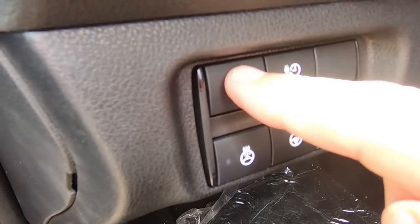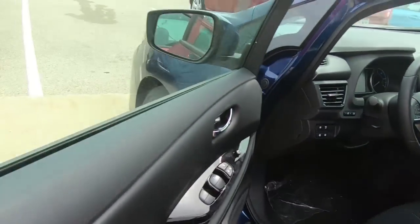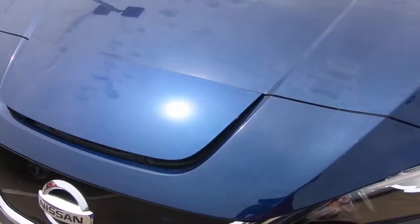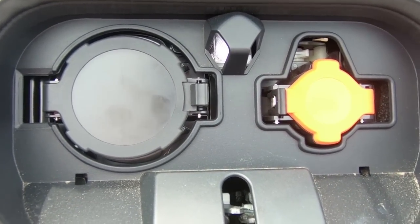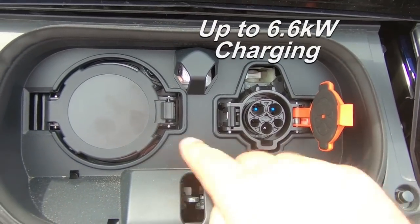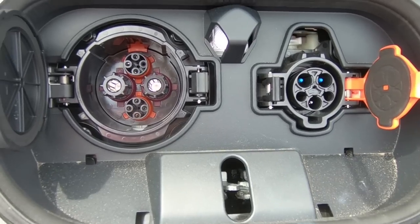If I want to pop the hood for charging, we've got the little charge release button right here. One nice thing to see is they've got a light — it makes it much easier if you're in a dark driveway for plugging in. This has both your standard Level 1 and Level 2 J1772, and your quick charge, which in this case is the CHAdeMO connection.